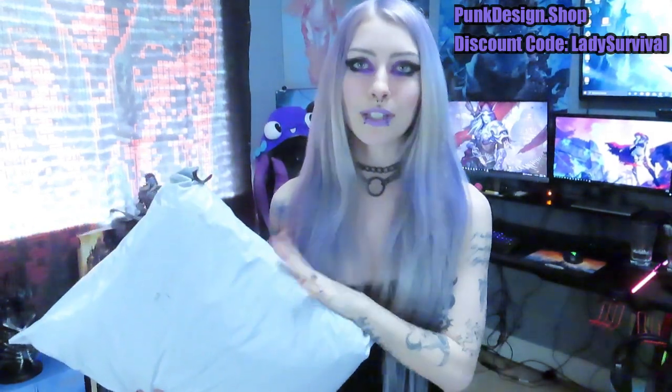This is the package here. Like I said, I haven't opened it or anything yet, and we're going to do that right now. We can already see some black and purple in here.